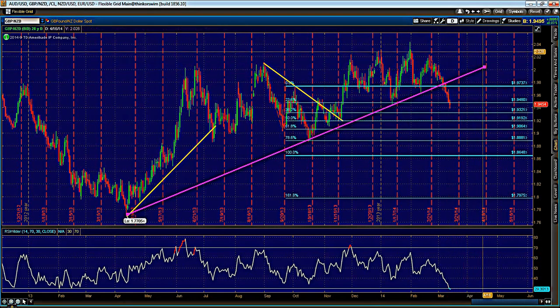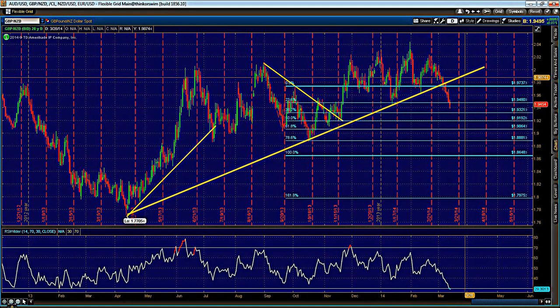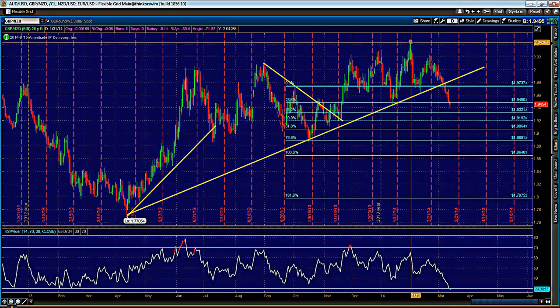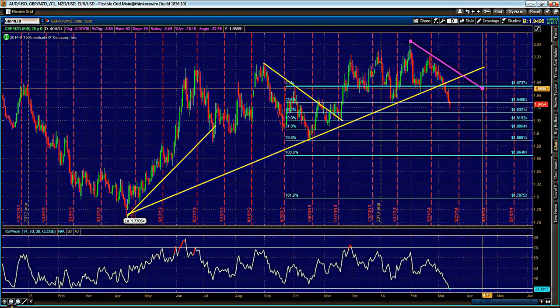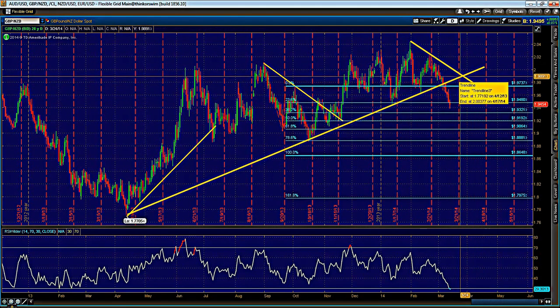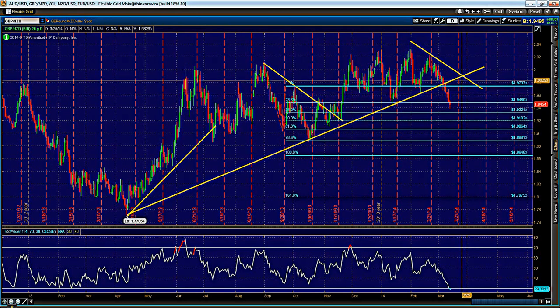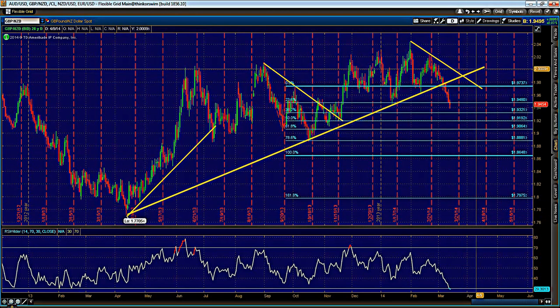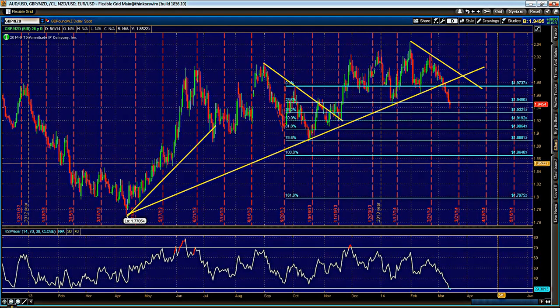We're looking for a back test that will ideally get us somewhere near around 1.9900 — that's our target. At the same time, that level is close enough to the daily resistance, so as soon as we ideally break higher and retest that trendline support now turned resistance, we will look to flip on that pair and look for shorts.